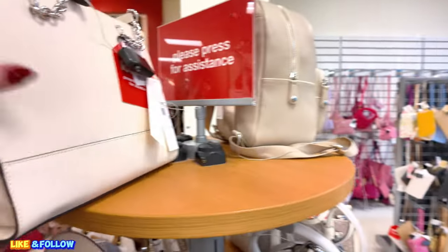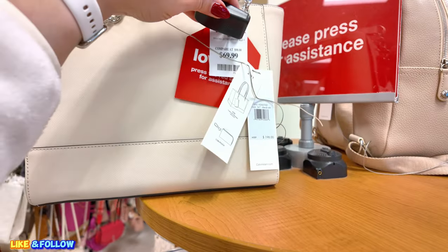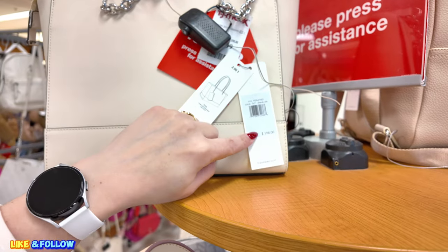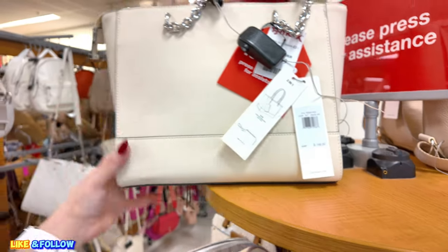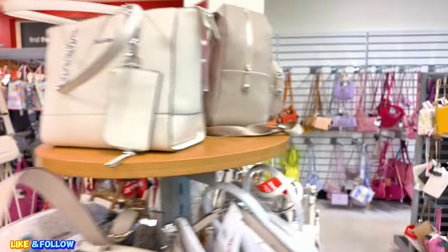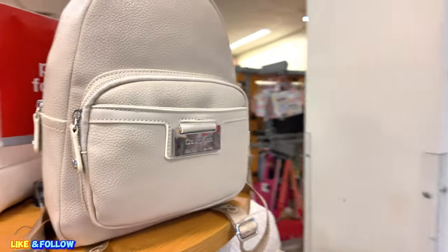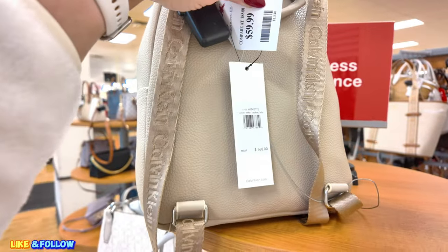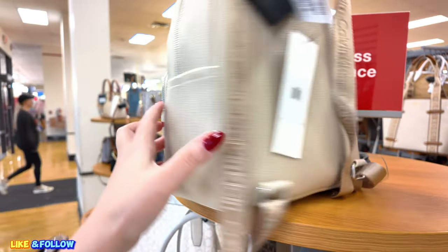Calvin Klein over here, $69.99. It can be used as a tote. It has a coin pouch inside. $198.00 original MSRP in a share of whites. Over here, Calvin Klein backpack, $60.00 for this one. Original $168.00 in a mushroom white.